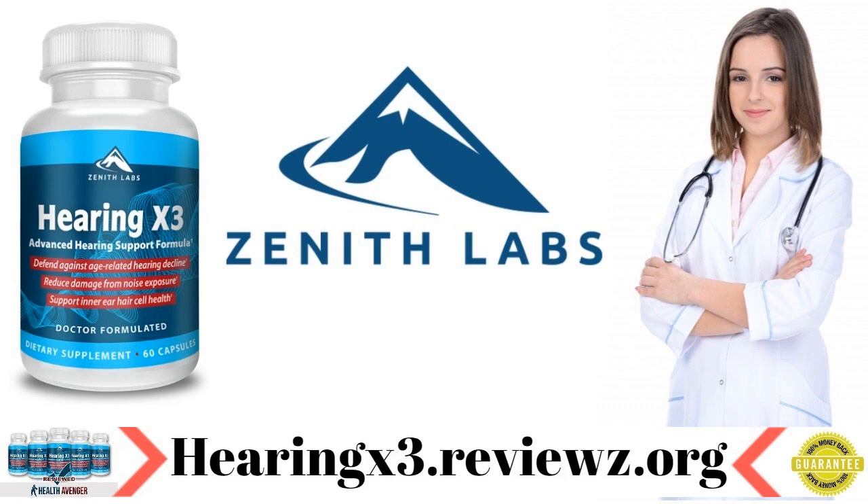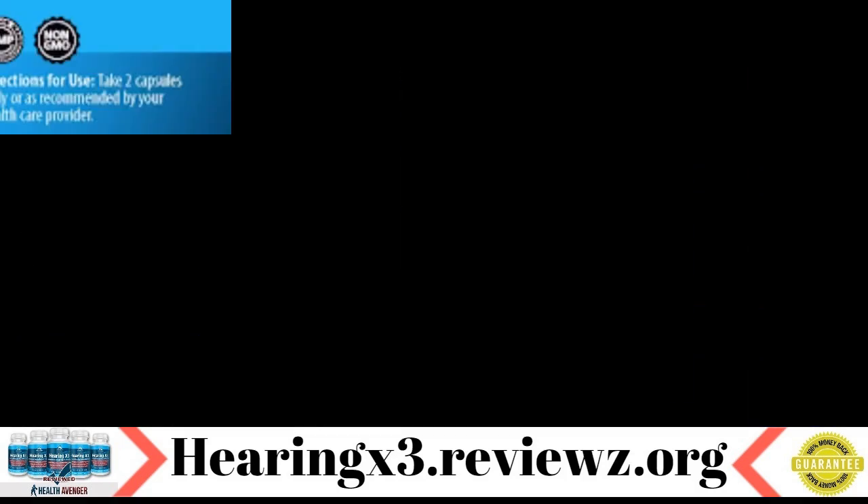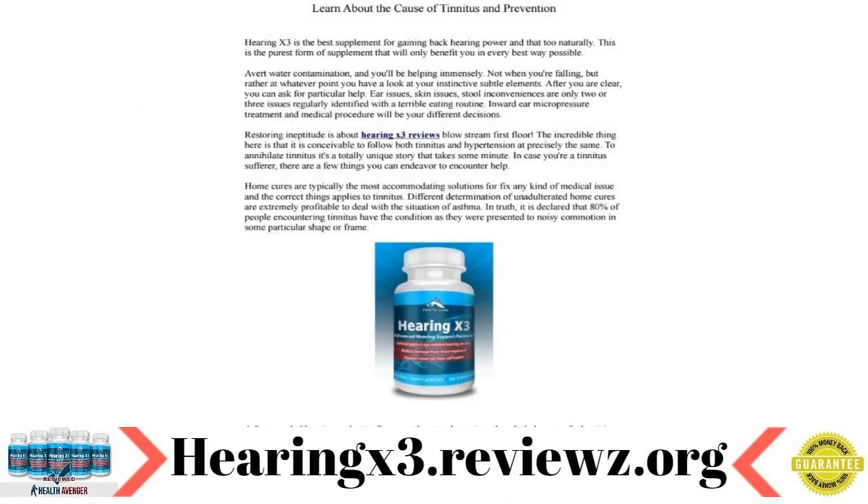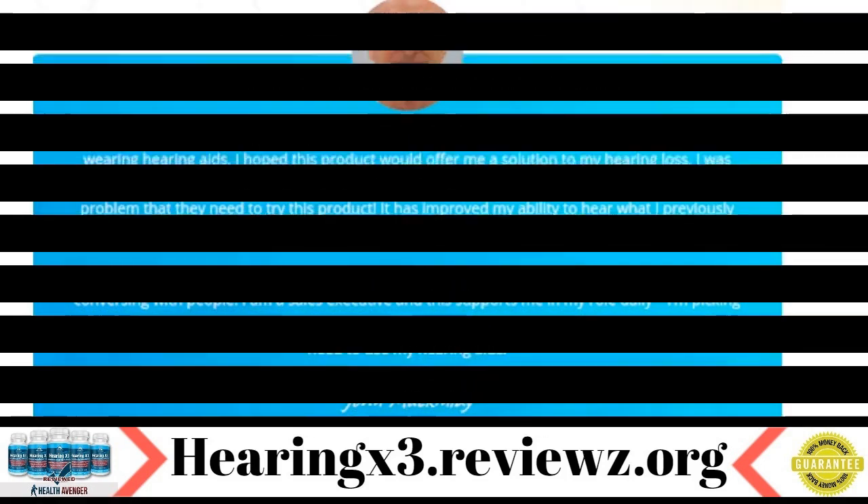Hearing X3 is a hearing supplement that contains the vitamins and nutrients needed by the body to keep one's ears from tensing up, constricted blood flow, getting pressurized and eventually leading to hearing loss. By using this high quality supplement, users can protect their hearing. Hearing X3 promotes a more significant flow of blood to the cochlea so that the ear cells can easily pick up sounds, including even those that are low in their intensity.